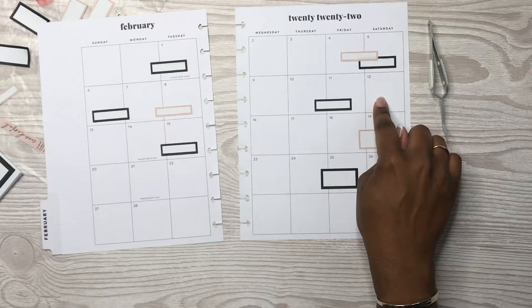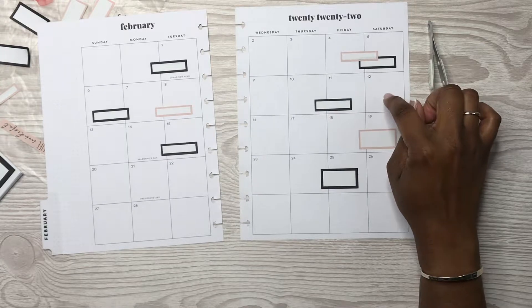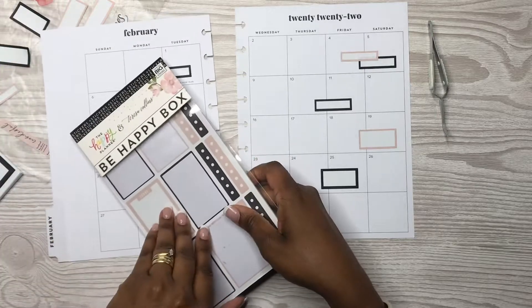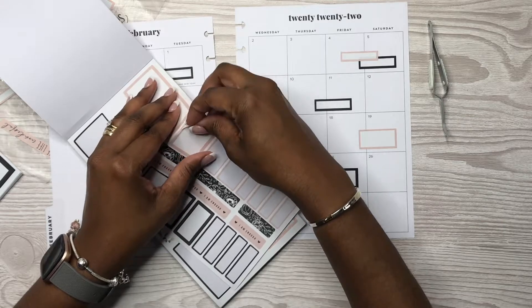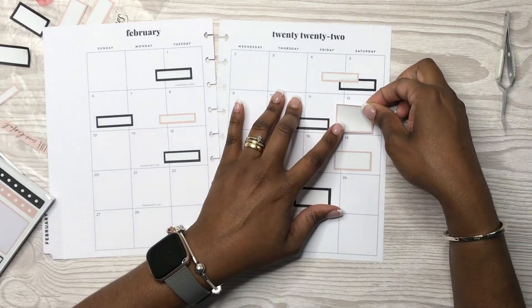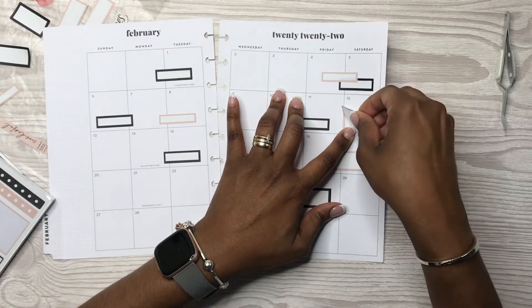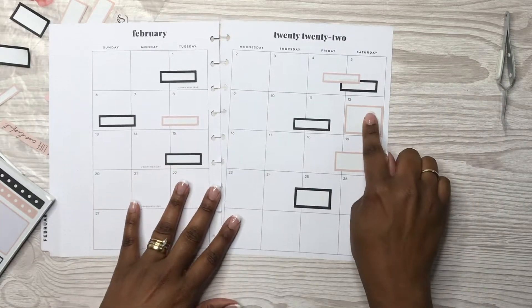Oh, and we also have a wax appointment on this day. Mine is at 8 and Ryan's at 12:30, so let's get a pink box to put down our wax appointments. I'm just going to put it right in the box. Okay, so that's for our waxes.